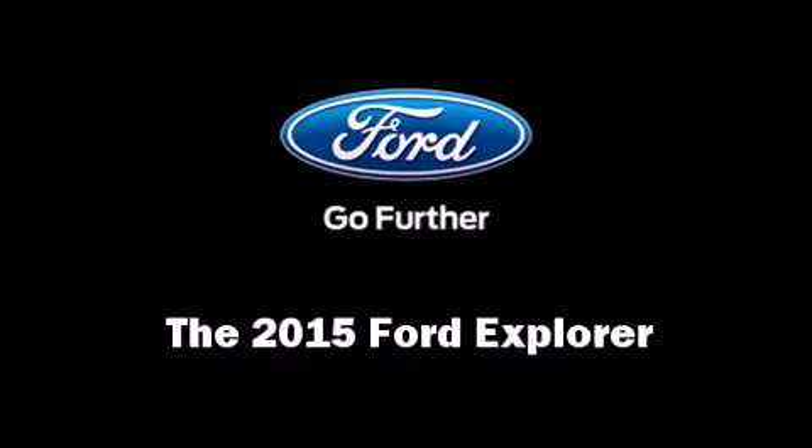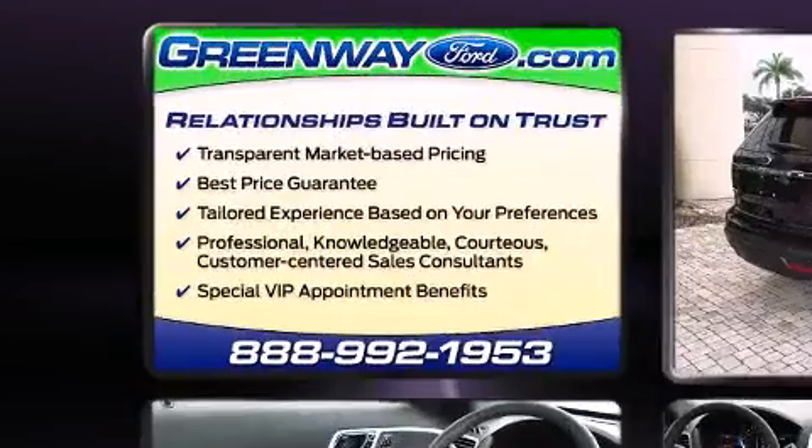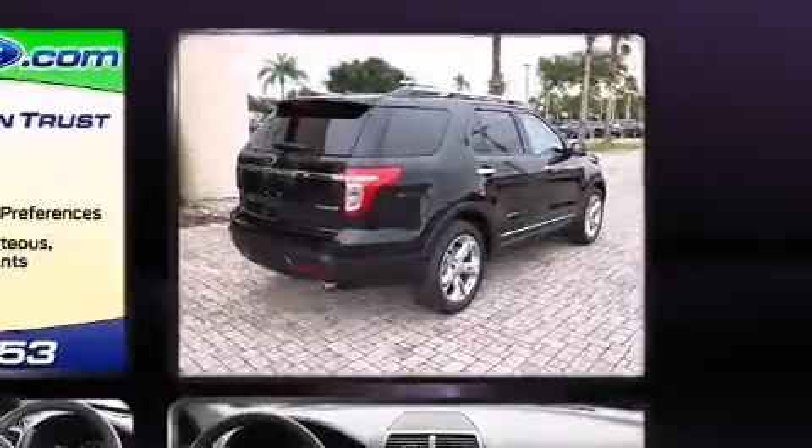Step into the 2015 Ford Explorer. Smooth gear shifts are achieved thanks to the 3.5-liter six-cylinder engine, and for added security, dynamic stability control supplements the drivetrain.